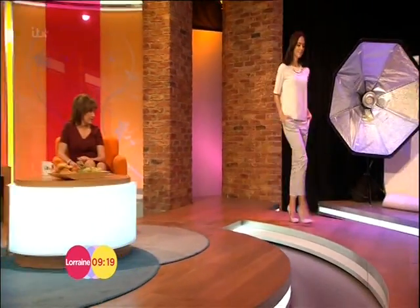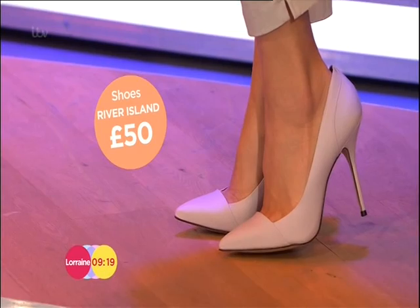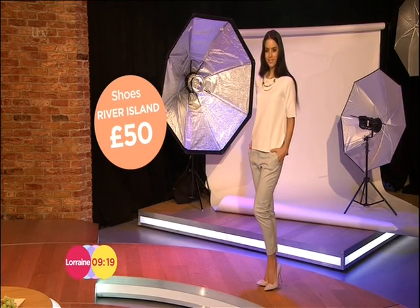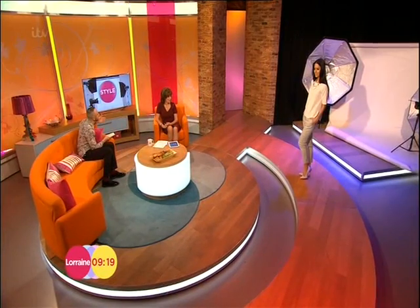Next up on Sasha, pastels — already spoken about, it's such a big look and they're continuing into next season. These are the palest of lilacs, almost like that talcum powder grey. The nice thing is they'll go with every single pastel outfit — pale pink, pale turquoise, anything like that. They are from River Island at £50. Good investment, and especially because we're going to see pastels continuing into autumn/winter — they'll see you all the way through the year.